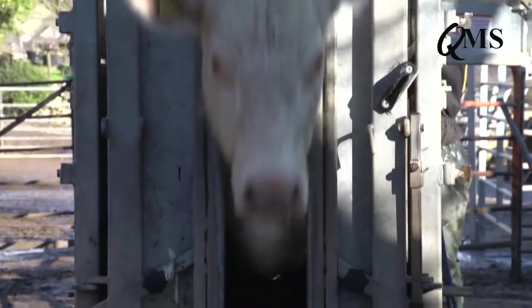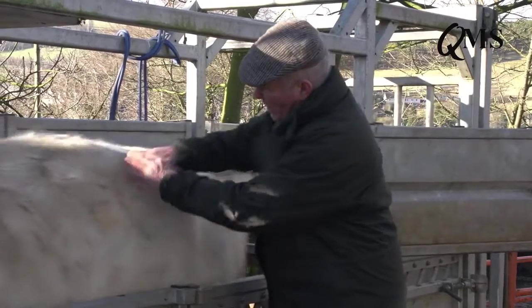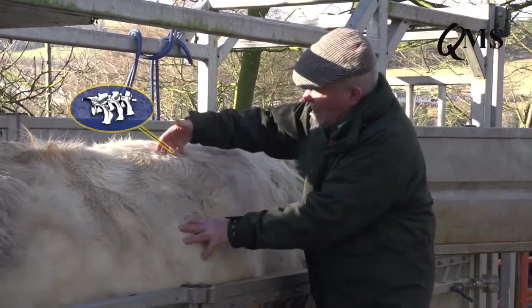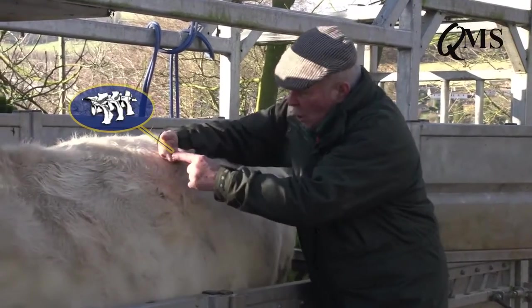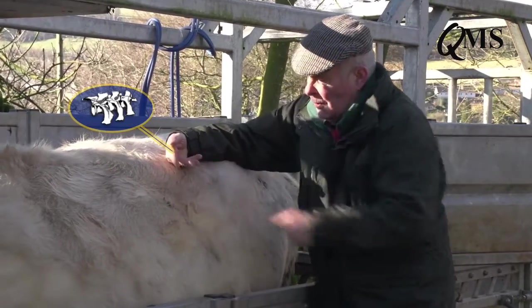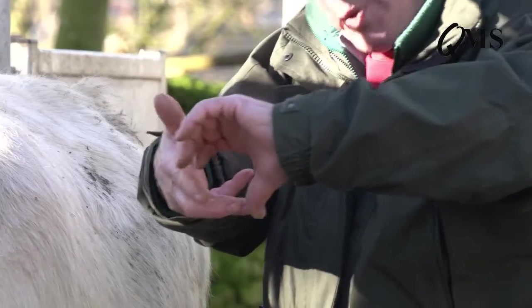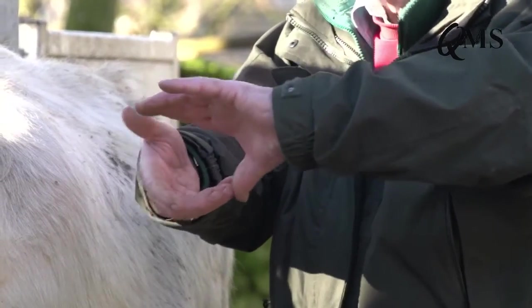To condition score a cow, we go to the loin area. Here are the ribs, and at this point off the spine there are four short ribs, just like the ends of your fingers. What we're trying to do with our thumb is to feel how easily we can identify those bones and how sharp they are to the touch.